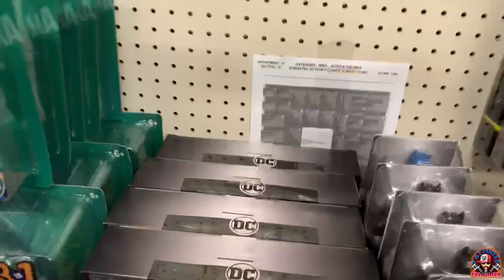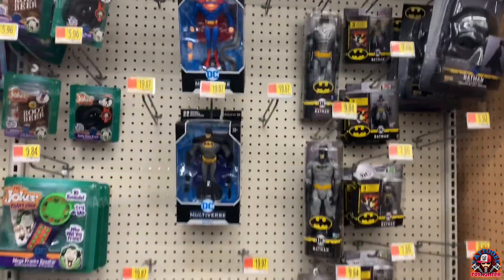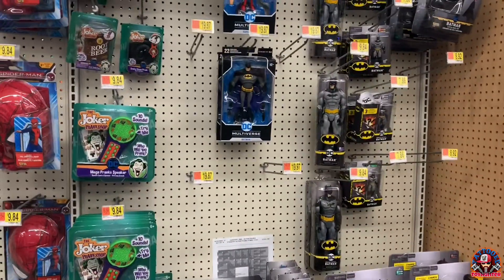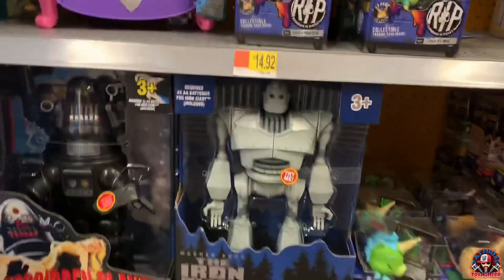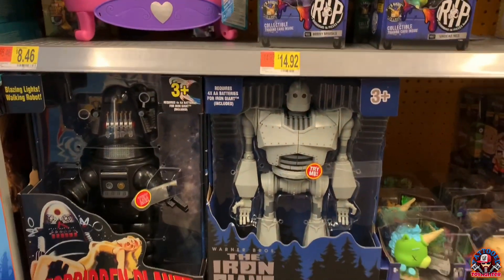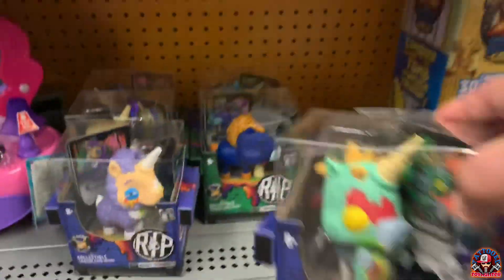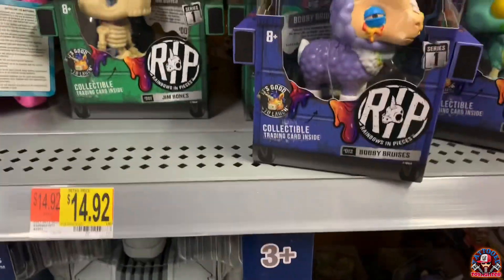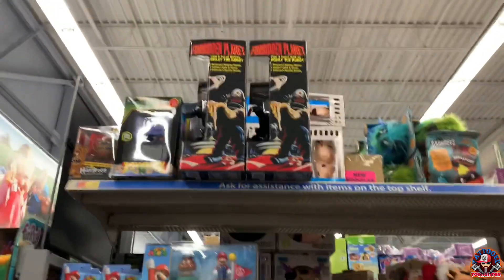Looking for that King Shark as well — I don't have him. Animated figures okay, let's go find another Walmart. I want both of those — never seen these before. Collectible trading card inside, undead mid — they're actually kind of cool. Fourteen bucks, those are cool, and we got some more Forbidden Planet up there.